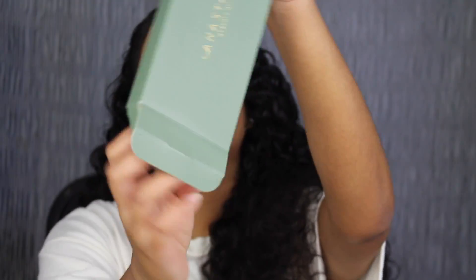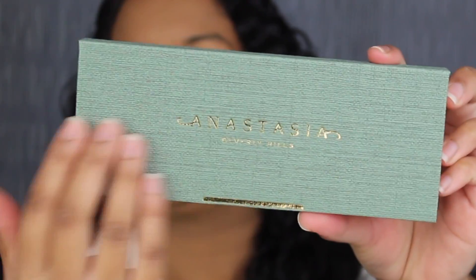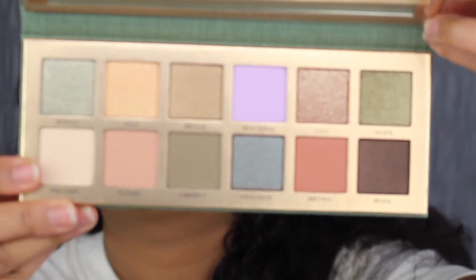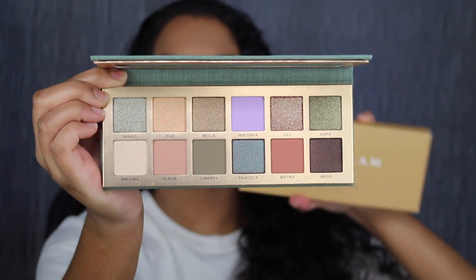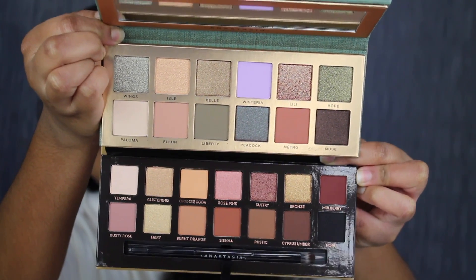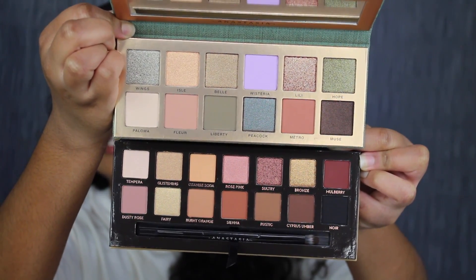Let's open this up. Here's what the actual eyeshadow palette looks like — it says Anastasia Beverly Hills and I like the texture of the palette. Here's what all 12 shadows look like and it does come with a mirror. The pan size in this palette is bigger than their previous palettes. I did purchase the Soft Glam palette — as you can see, the Soft Glam palette does have more shades, but the Nouveau palette has a bigger pan size. I am kind of sad that it doesn't come with an eyeshadow brush.